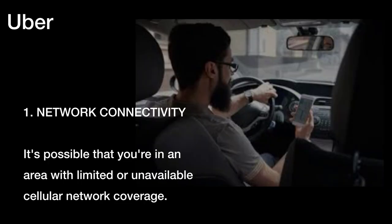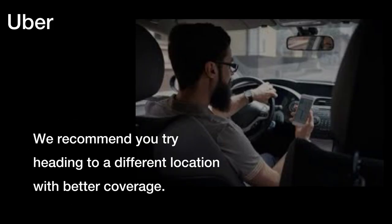One, network connectivity. It's possible that you're in an area with limited or unavailable cellular network coverage. We recommend you try heading to a different location with better coverage.